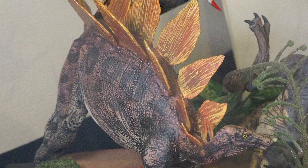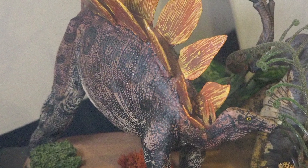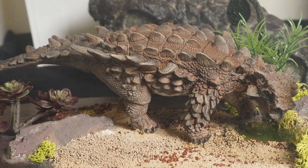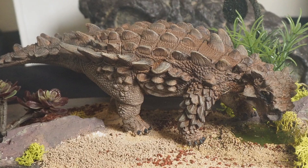The armored dinosaurs came in two varieties. We have Stegosaurs from the Jurassic period and Ankylosaurs from the Cretaceous period. Both were uniquely adapted for protection against aggressive predators.